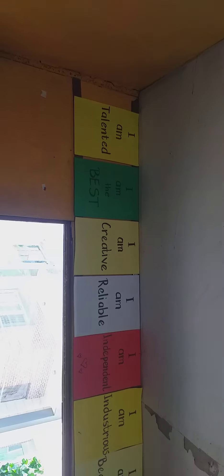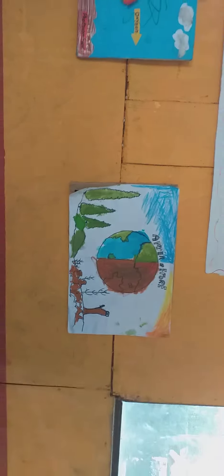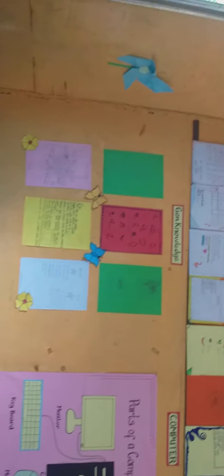We have some encouraging words, talent, and the boss. Some project works of the students. There's a piece of the classroom, and we have a nice section.